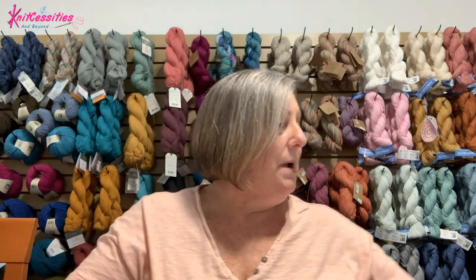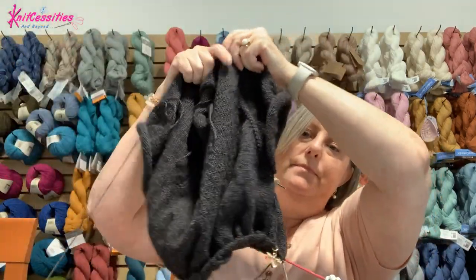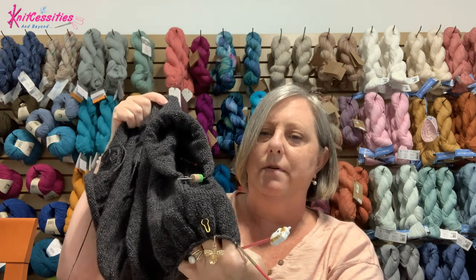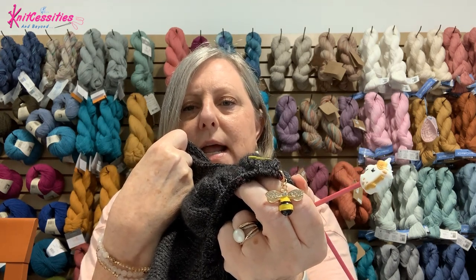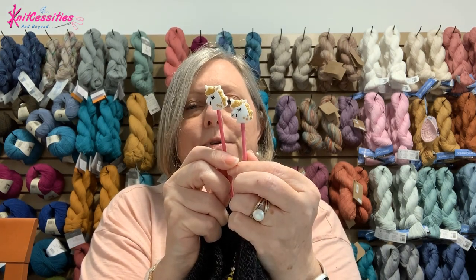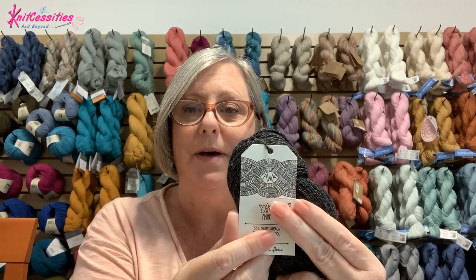That's WIP number two. WIP number three is another Petite Knit pattern — it is the Puppy Tee. I'm a little bit down the body. I have a bee stitch marker I received in a Yarnables kit, as well as my unicorn needle toppers just to keep the yarn from falling off. This yarn is really nice — I love it. It's so soft and super squishy. The yarn is by Amano and Awa is the name of the yarn.